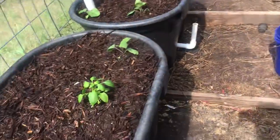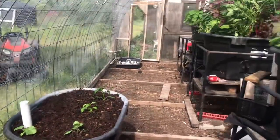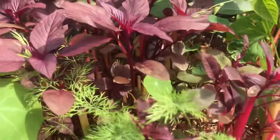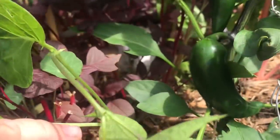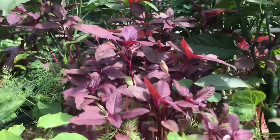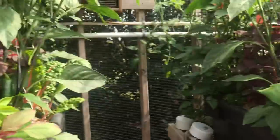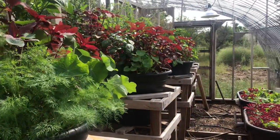That's where we're at. Maybe you'd like to see what's going on in here — the polyculture is kind of insane and the results speak for themselves. For those that still doubt the power of the wicking bed, it really does work. We'll catch up with you later.